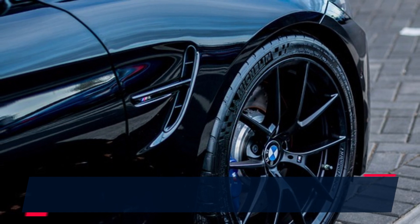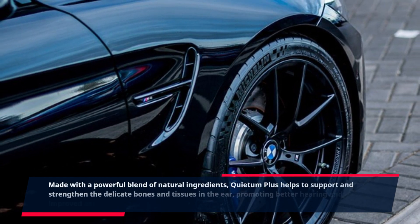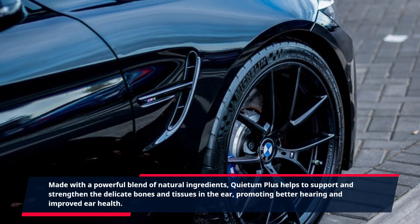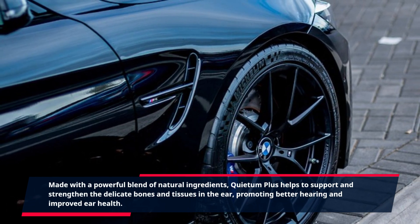Made with a powerful blend of natural ingredients, Quietum Plus helps to support and strengthen the delicate bones and tissues in the ear, promoting better hearing and improved ear health.